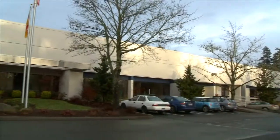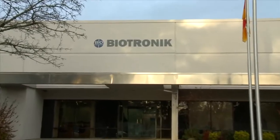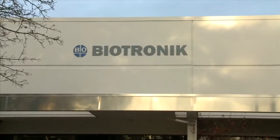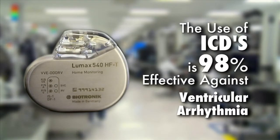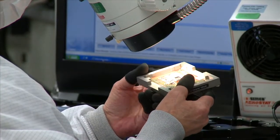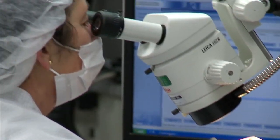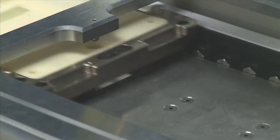In today's world, technology plays a huge part in finding effective treatments for such abnormalities. The use of implantable cardioverter defibrillators, or ICDs, are proven to be 98% effective in treating the dangerous fast ventricular arrhythmia that can lead to sudden cardiac arrest. Some special versions of these ICDs are also able to deliver cardiac resynchronization therapy to help reduce the daily symptoms associated with heart failure.